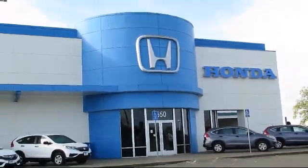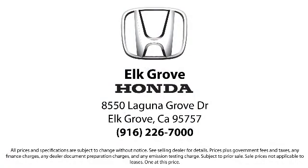We're located at 8550 Laguna Grove in the Elk Grove Auto Mall.